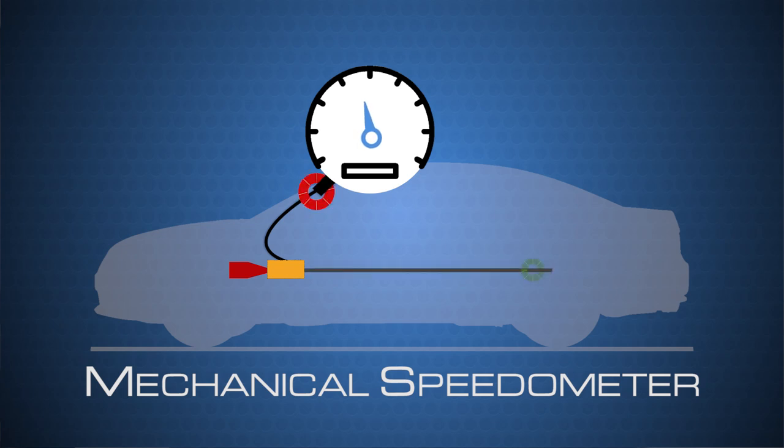They are often called eddy current speedometers because they use magnetic currents to find out your car's speed by measuring how fast the speedometer cable rotates while attached to the drive shaft.